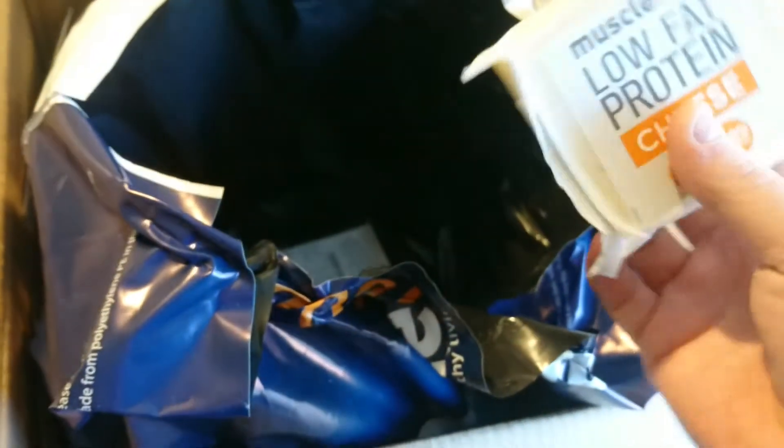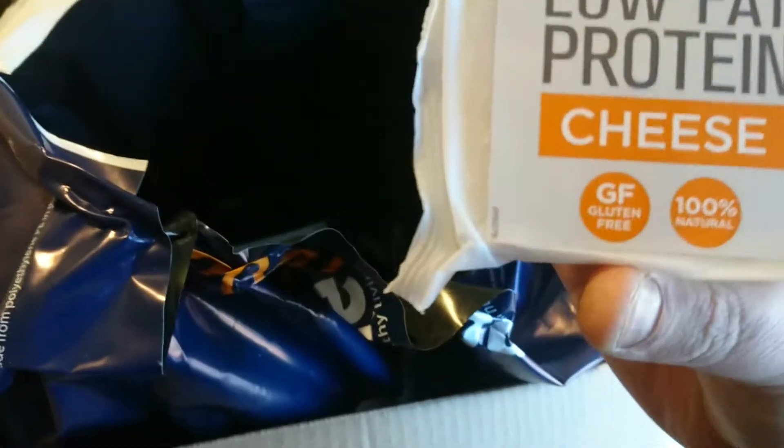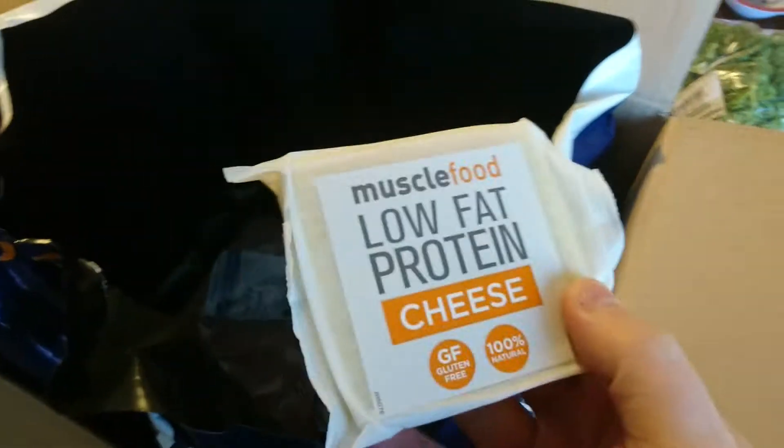Because the kids don't eat any of this, it's just me and my partner. We've estimated it'll probably last us about three weeks maybe. I'll give this a go as well - it's low-fat protein cheese. I do like cheese but I've been cutting down, so this being low-fat is good.